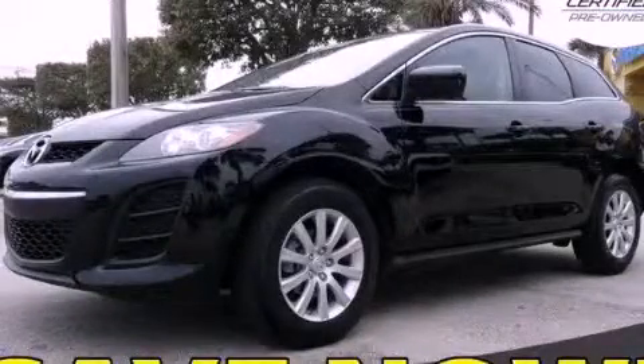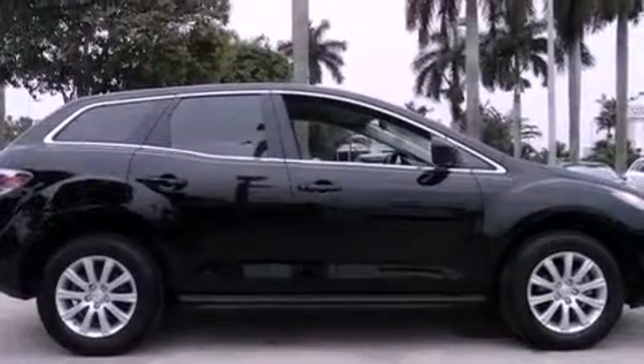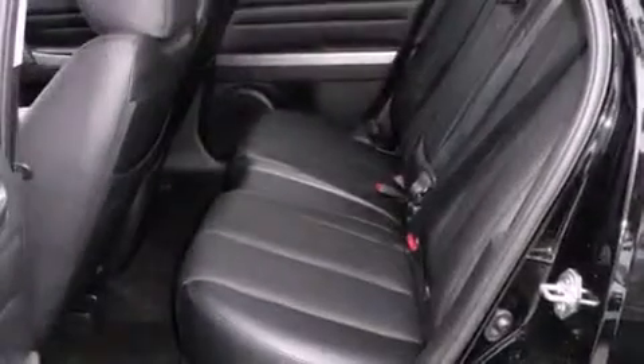This is a certified pre-owned 2010 Mazda CX-7, a car-like ride with space like an SUV. It has a four-cylinder engine and an automatic transmission. All of the following features are included.